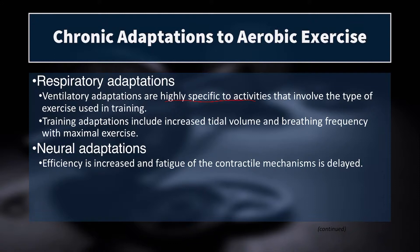We also have neural adaptations, and these are also highly specific to the mode of training. The benefit of neural adaptations is that efficiency is increased and fatigue is delayed. If you were coaching that same runner, the neural adaptations would contribute to improved running economy — a measure of the ATP cost of running — just like swimming economy is the ATP cost of swimming at a specific speed, or cycling economy.